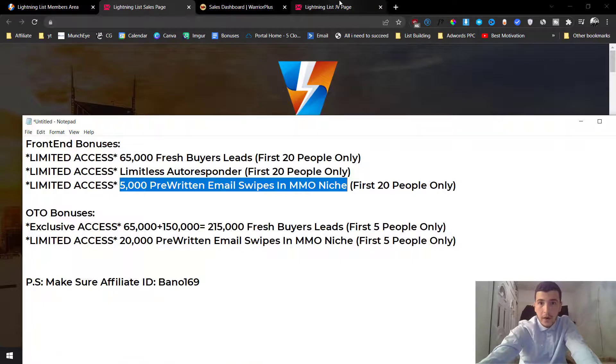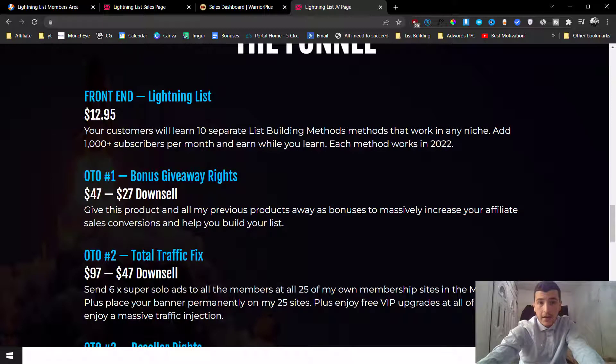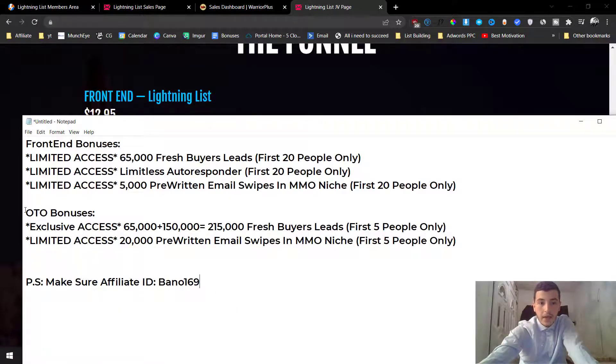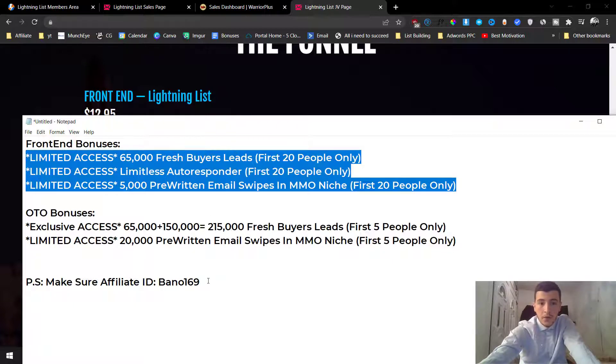This front end is an absolute no-brainer for just $12.95. If you decide to upgrade, you also get exclusive access to an extra 150,000 email leads, bringing the total to 215,000 buyer leads added directly to your autoresponder. You also get 20,000 pre-written email swipes in the make money online niche, plus all the bonuses from the front end - whichever upsell you pick up.